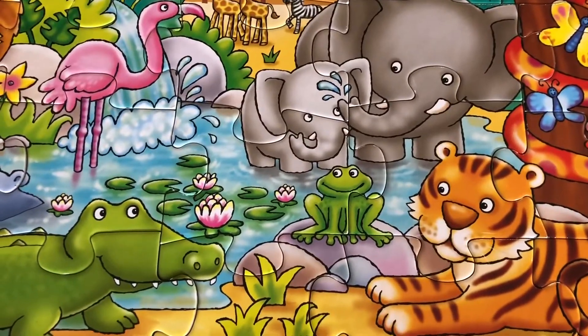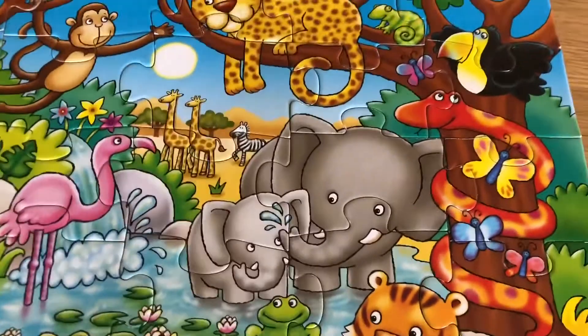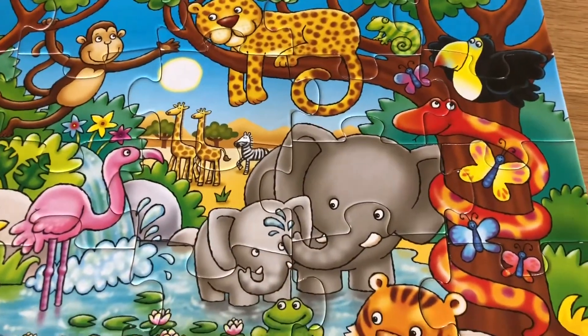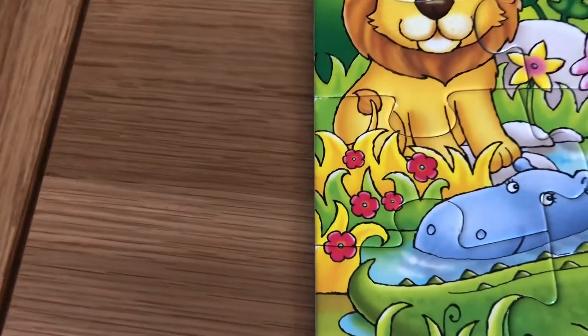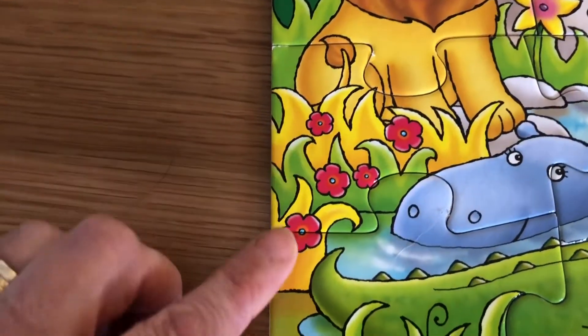Okay, how many frogs can you see? And how many elephants can you see? One, two — yes, one big elephant and one little elephant.